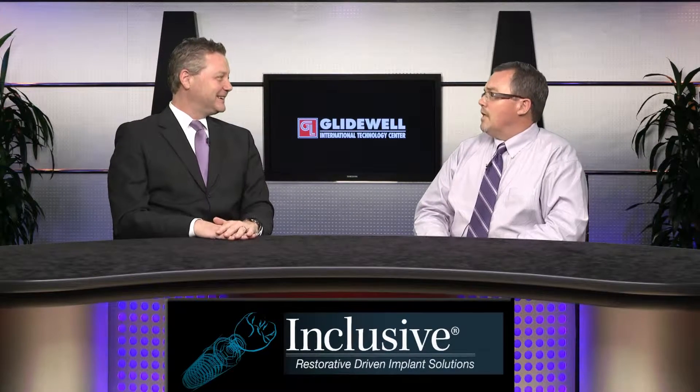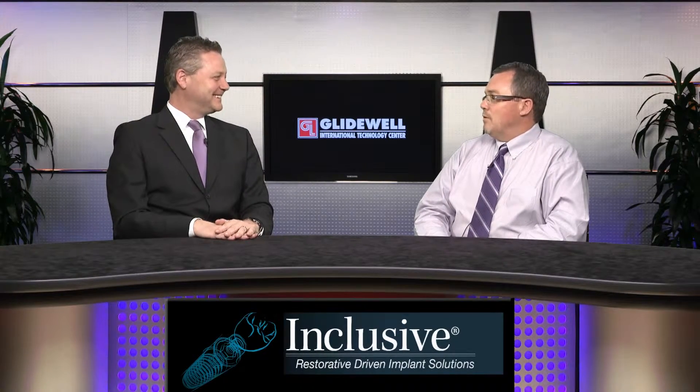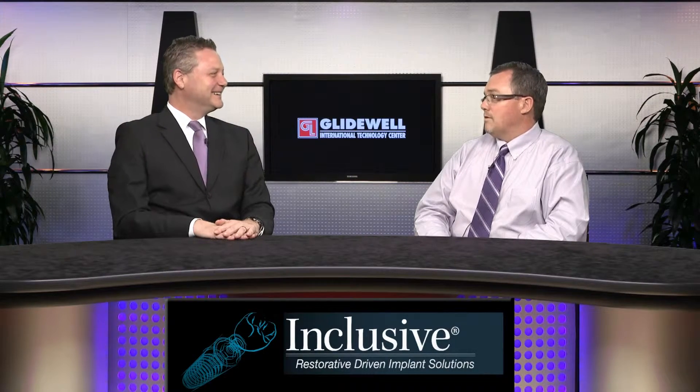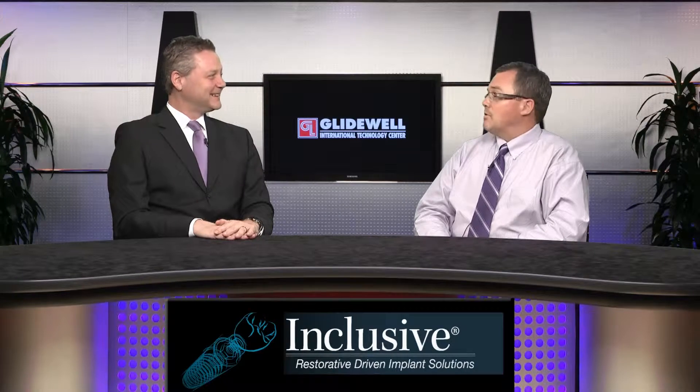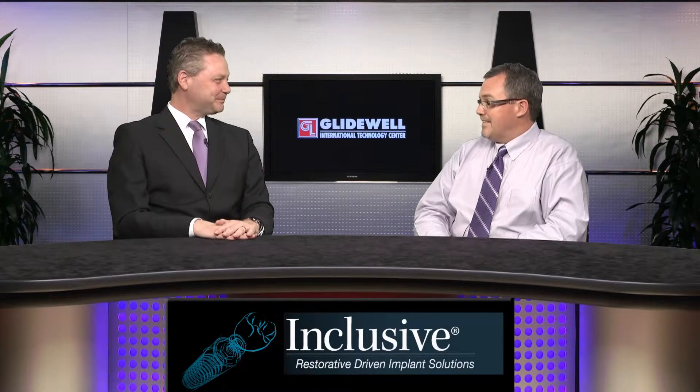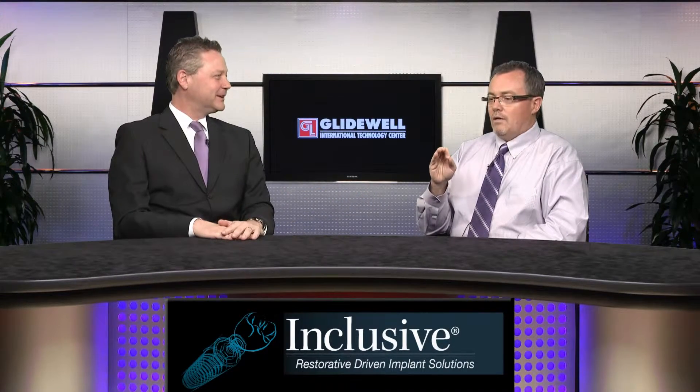Do you know how long it takes to drill stems out of an implant with magnification and copious amounts of water? It's a multi-day process. We got them out finally. But according to the literature, those implants were successful — they were actually well integrated, but those implants weren't coming out. One of the motivating factors to get those stems out was the fact that if we took the implants out, we'd be doing major bone grafting. It was going to be a nightmare.